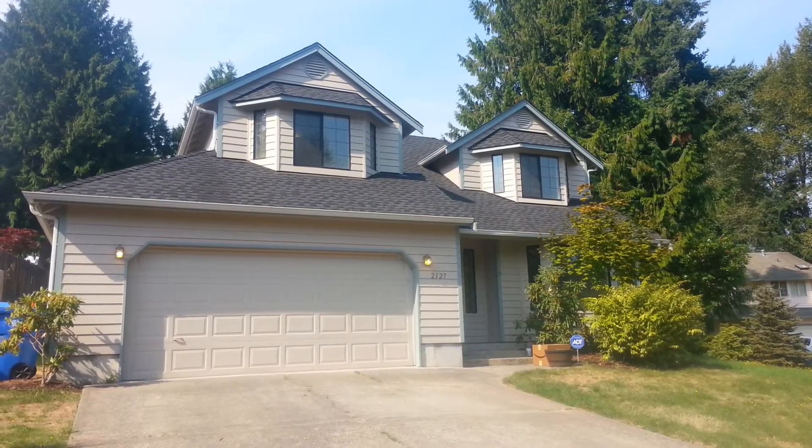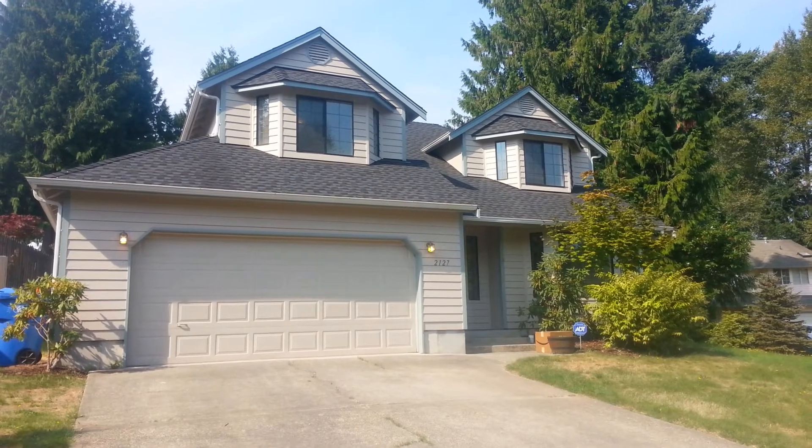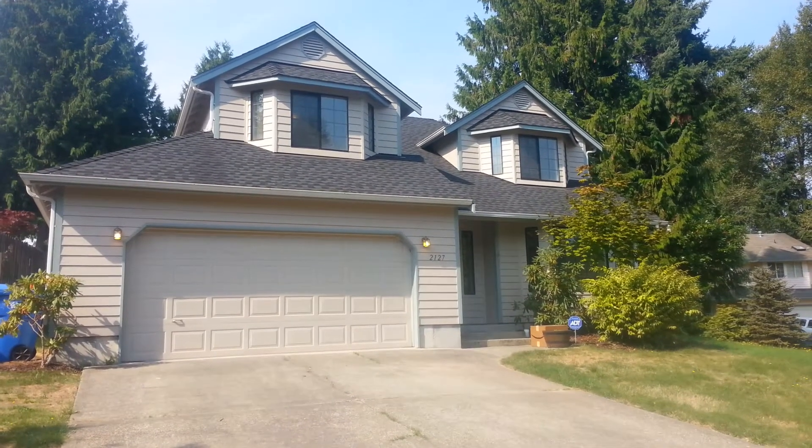We are previewing the home at 2127 22nd Court in Lacey. This is a three bedroom, two and a half bath home.